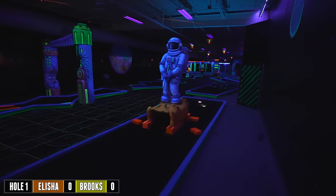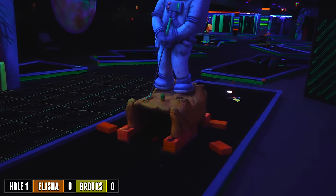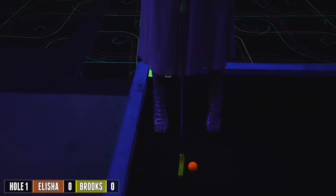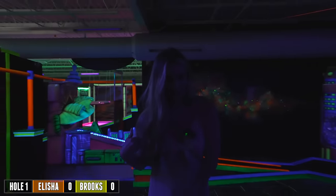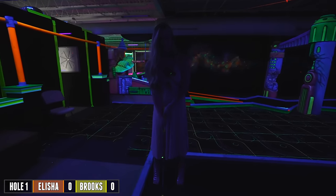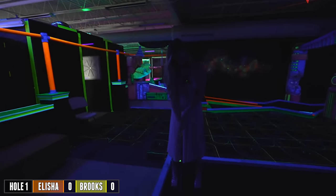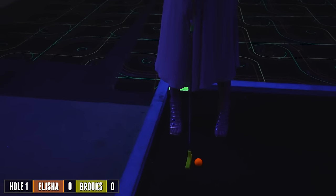Hole one — you've got to putt under the astronaut, it can't fall off the sides. And I just want to put out there, we went out to eat, I didn't dress like this for golf today. We'll say this: you get two free strokes in the game, like a two-stroke handicap — one for each heel.